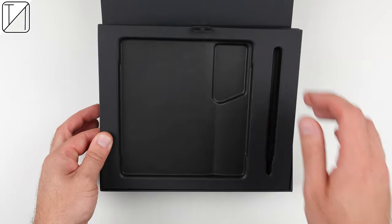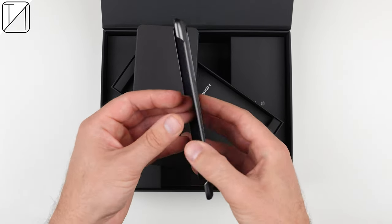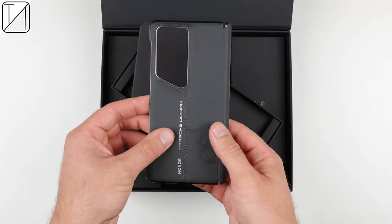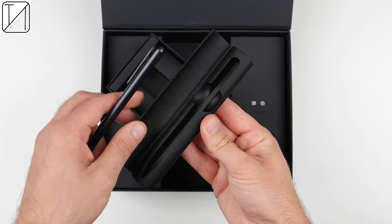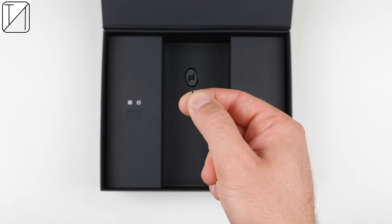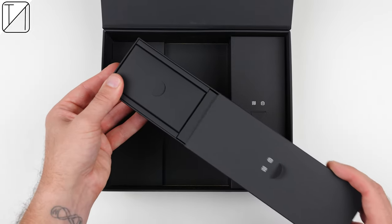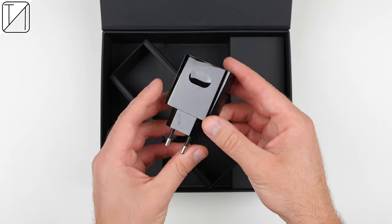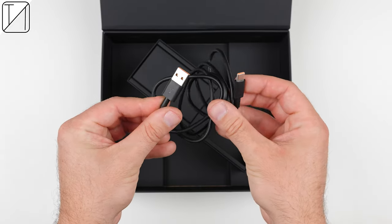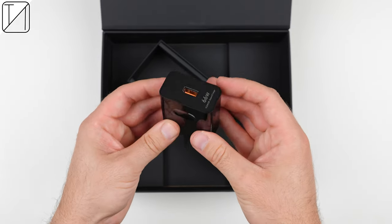Underneath the top tray, you'll find three separate boxes. The middle box packs in a hard shell leather case with stitching, a suede interior finish, and a magnetic side which latches onto the device. At the bottom of the middle box, you'll find a magnetic leather stylus case which keeps your pen neatly tucked away. And of course, there is also a Porsche designed SIM ejector tool, which is a nice touch. The box on the left houses a 6A charging cable and a two-pin 66W charger, while the box on the right houses a second 6A charging cable and a three-pin 66W block, so you should be covered in multiple regions.